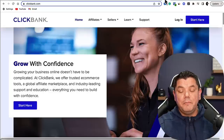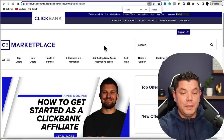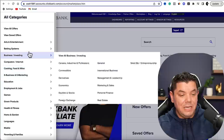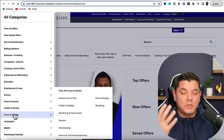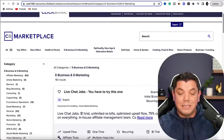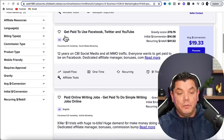Next, come over to ClickBank, which will allow you to get an affiliate offer. Once you sign up and reach their marketplace, click on 'All' on the left-hand side to see all the different categories. You've got health and fitness, home and garden, do-it-yourself, and more. If you want to promote something in the make money online space, go to E-Business and E-Marketing, then sort by gravity high to low.